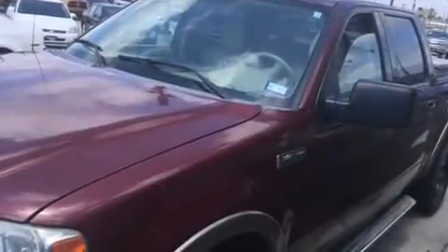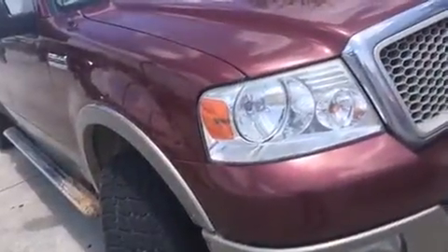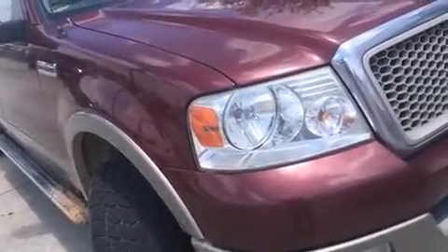Introducing the 2004 Ford F-150 SuperCrew. It features an automatic transmission, rear-wheel drive, and a powerful eight-cylinder engine.